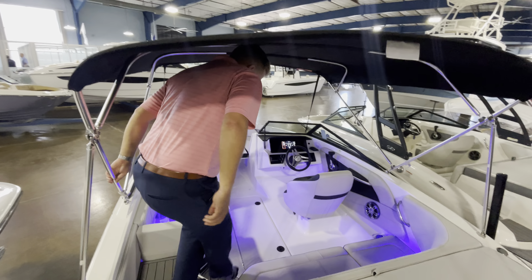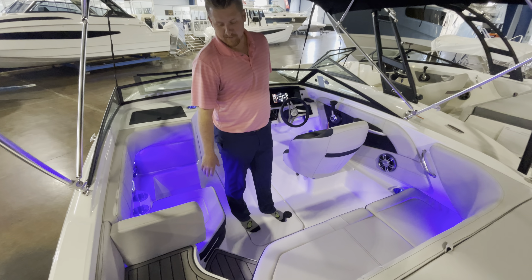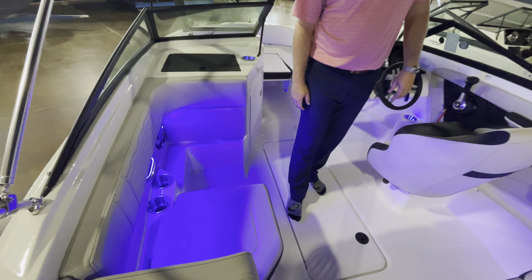As we move through into the cockpit, you'll notice the very large bimini top for tons of shade. The great seating area back here with a built-in cooler underneath this cushion. You have the three-position lounger here, which is a very nice option on this boat.